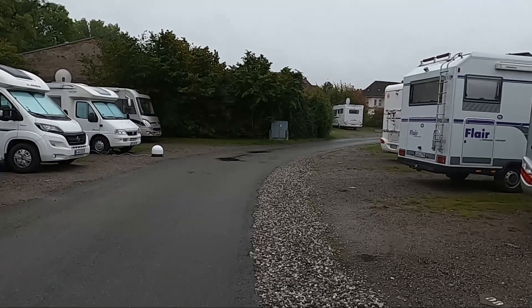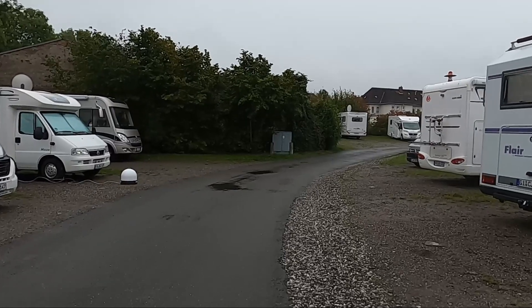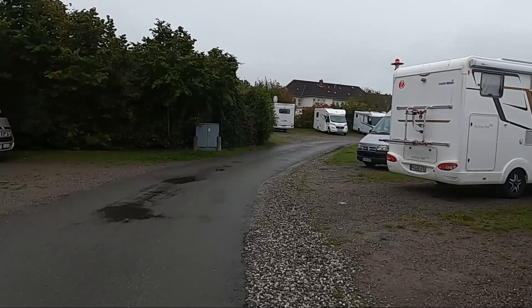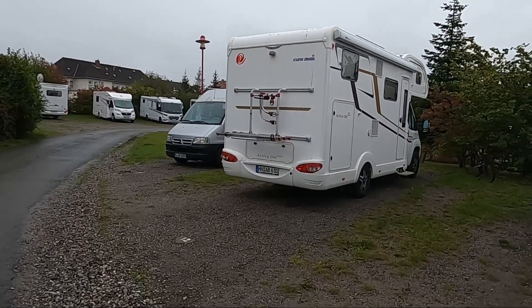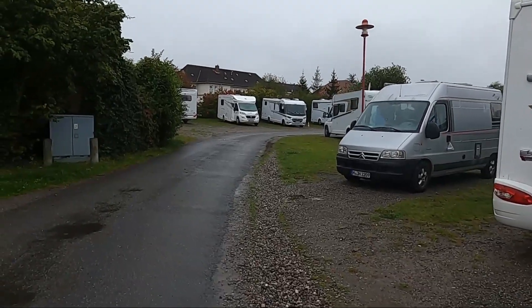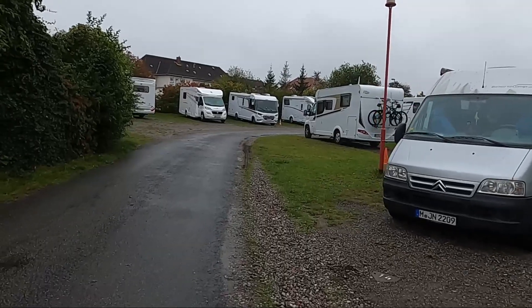We actually thought that on a Sunday afternoon it wouldn't be too busy here, but it is nevertheless absolutely packed. We were lucky to get one of the last remaining pitches.